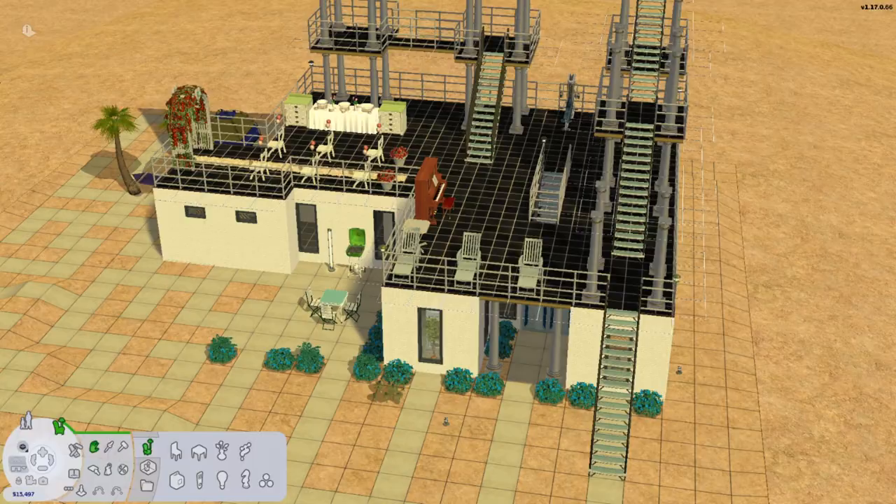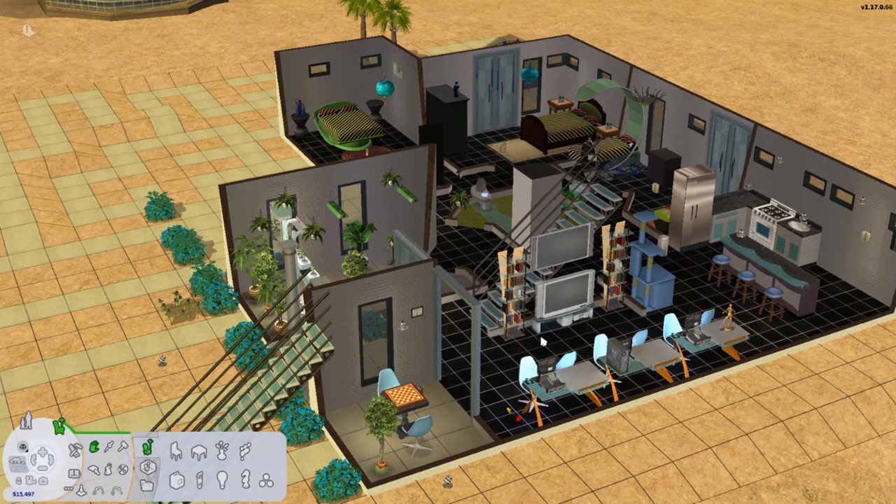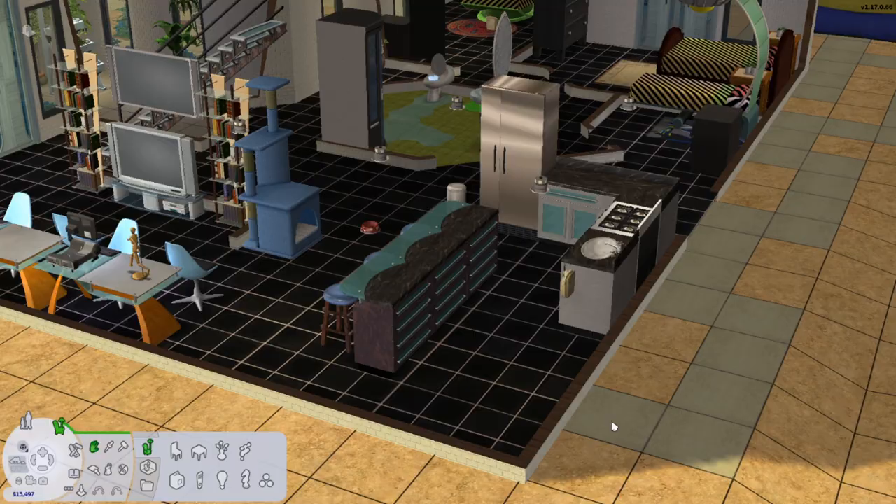Hey everyone, it's me, A Dramatic Sim. Welcome back to my channel for another speed build — renovations of our Strange Town, Season 2! Oh my god, so exciting. This took forever for me to do, I'm so sorry, it's been over a month. We've been streaming once in a while.